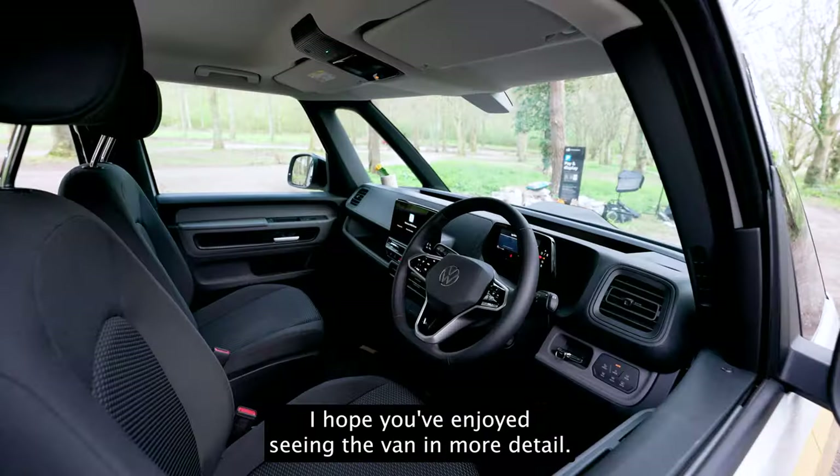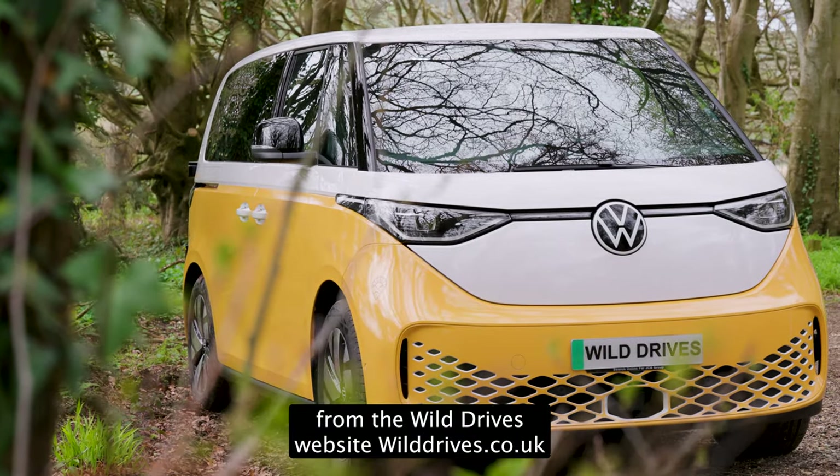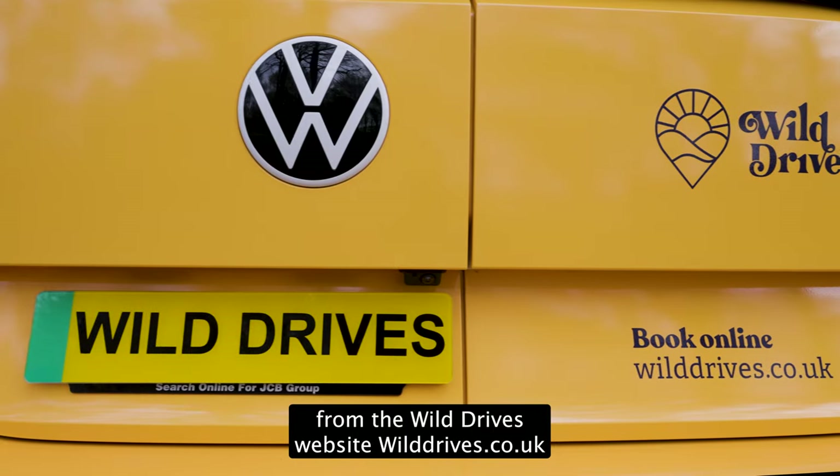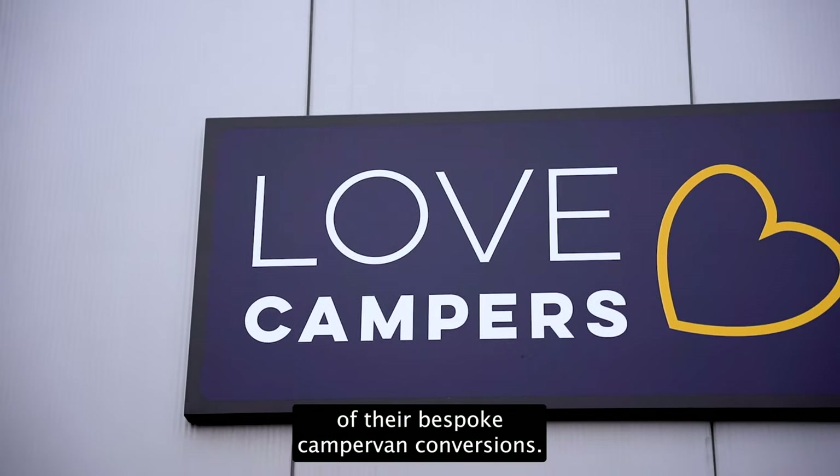I hope you've enjoyed seeing the van in more detail. Don't forget you can hire this van for an off-grid holiday from the Wild Drives website wilddrives.co.uk, and make sure you check out Love Campers to see more of their bespoke camper van conversions.